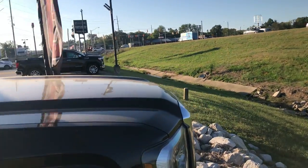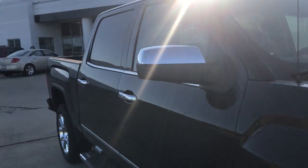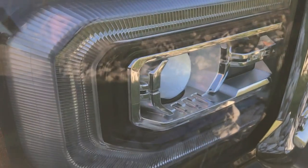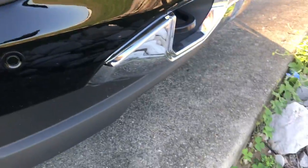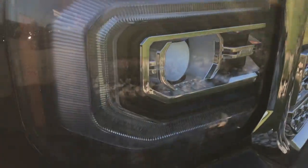This vehicle comes with a 6.2 liter V8 engine and an 8-speed automatic transmission. Up front we have the C-shaped LED headlamps and fog lamps, along with recovery hooks, and it is all chrome.